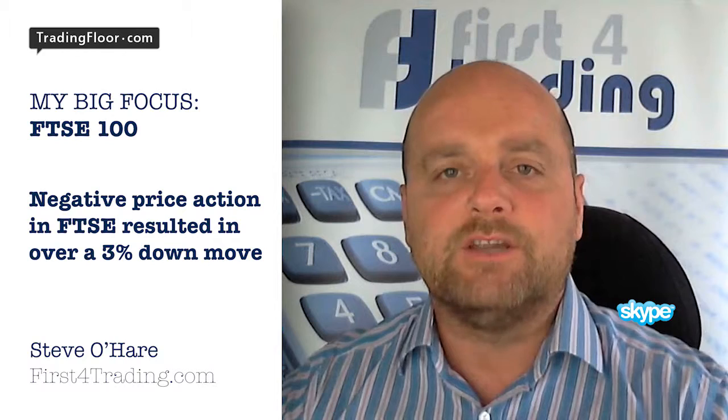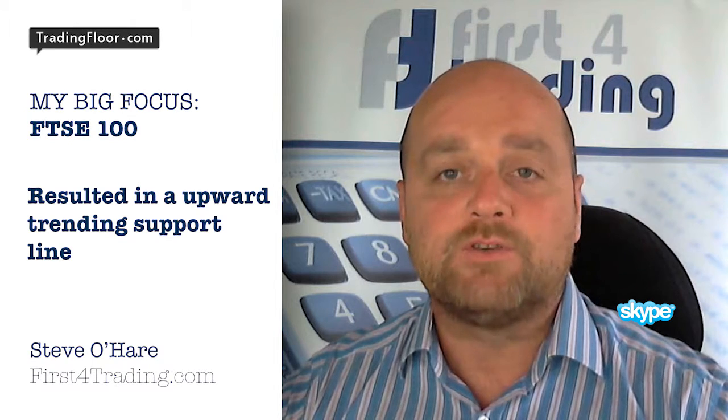We're looking at FTSE index this morning. Last week's negative price action in FTSE resulted in over a 3% down move. This sell-off stalled at the long-term upward trending support line, and after Friday's indecisive day, buying interest has resurfaced yesterday and led to the biggest rally on a Monday in the FTSE for over three months.